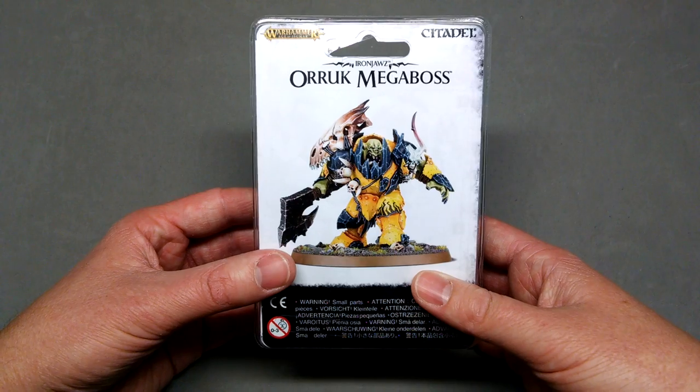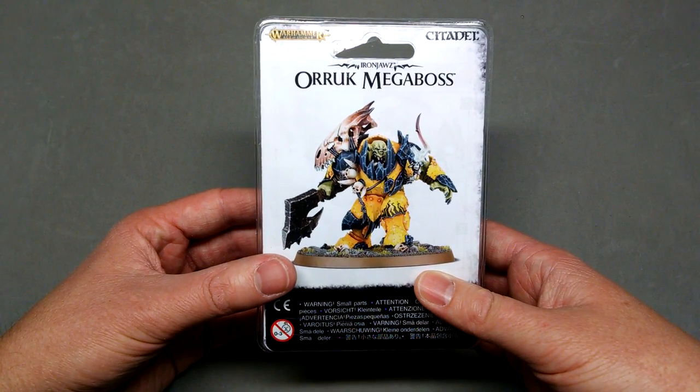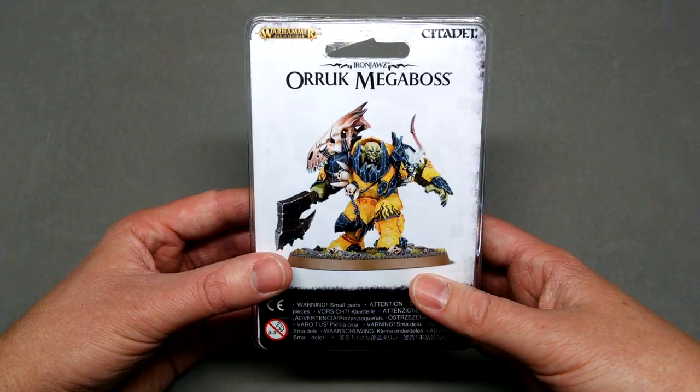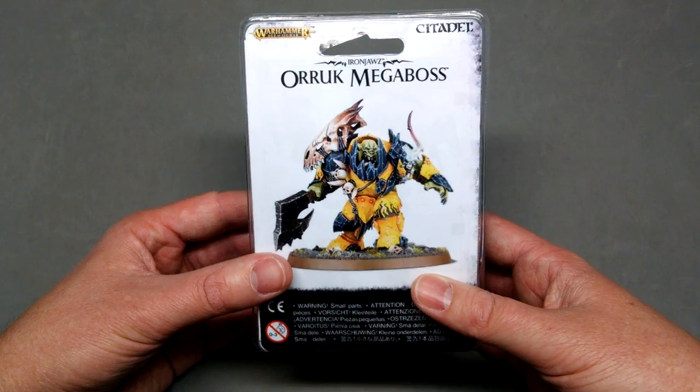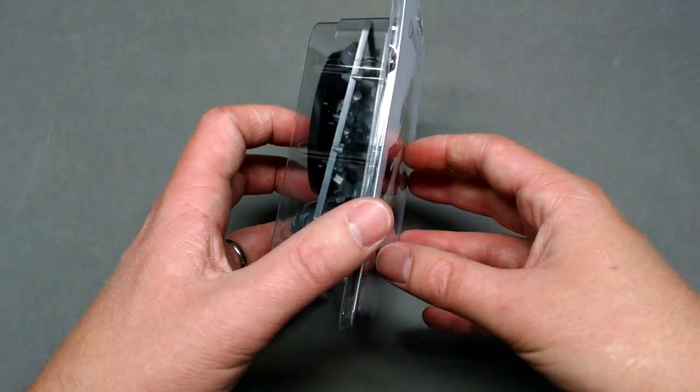I also found that John Blanche was actually responsible for a lot of the Age of Sigmar concept art, including this Megaboss, which was then turned into model form by Brian Nelson.